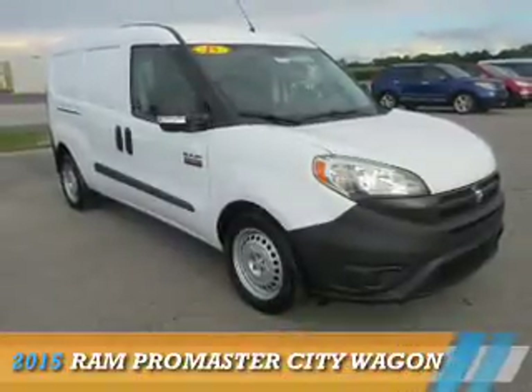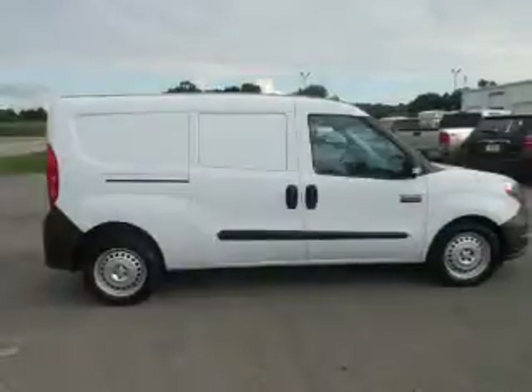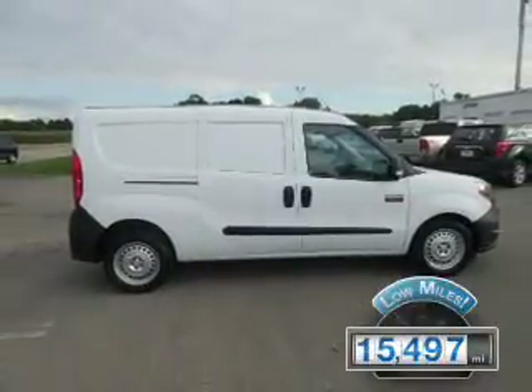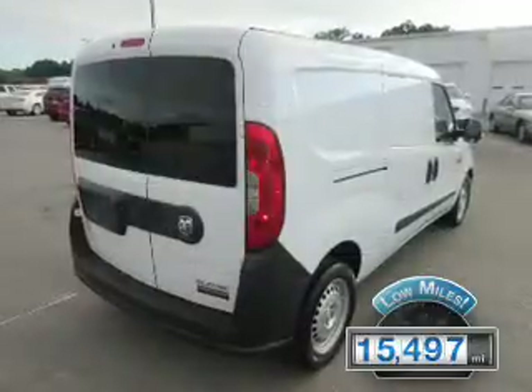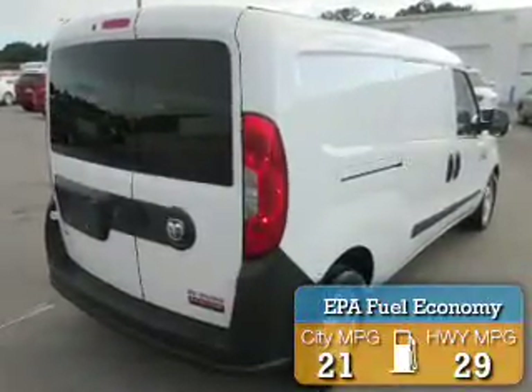This could be the vehicle you're looking for. It's powered by a 2.4-liter four-cylinder engine and an automatic transmission. With fewer than 20,000 miles, this vehicle has a long road ahead. Great fuel efficiency saves you money by requiring fewer trips to the gas station.